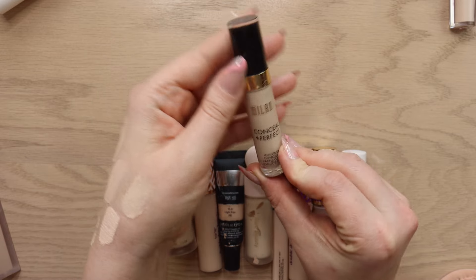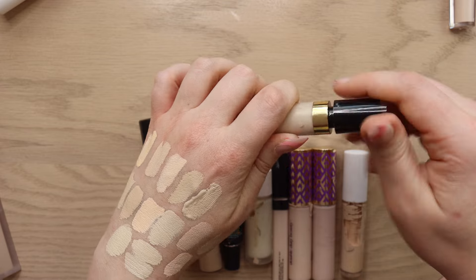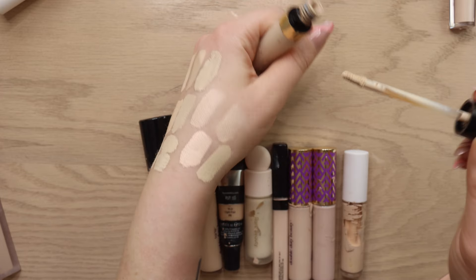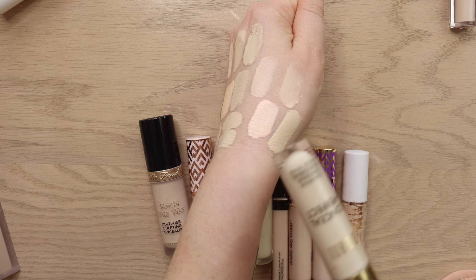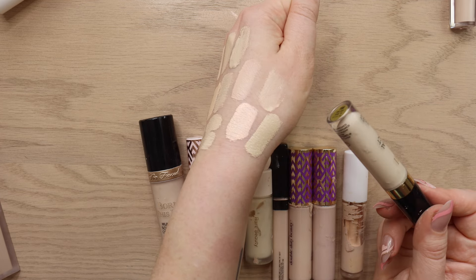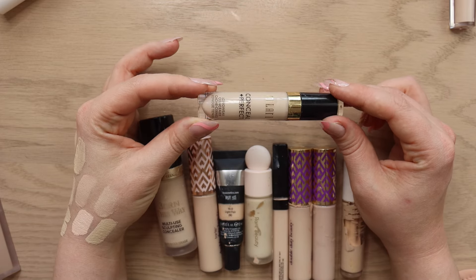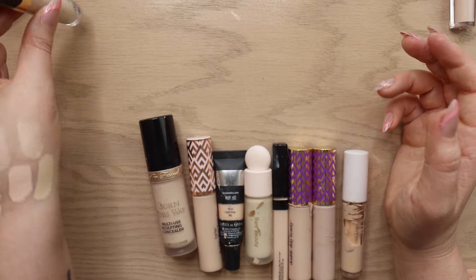I have the Milani Conceal and Perfect Concealer in shade 100W. It's just a little drying underneath the eyes — not a formula I'm obsessed with. The shade is okay, but next to the others you can really see how off the Flower Beauty shade is for me. The Milani I've used on and off but I've never been super impressed, so I think I'm going to let that go.